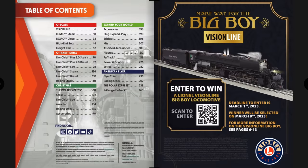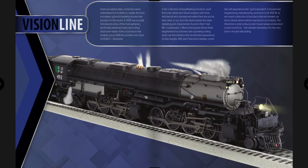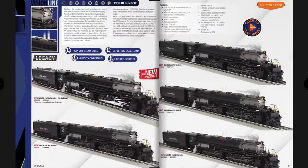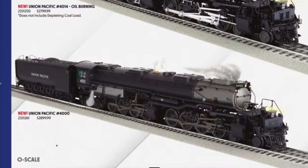First up in the table of contents is the Vision Line Big Boy contest — you can enter to win one. Getting into the steam engines, the Vision Line Big Boys are back, a welcome addition. Lionel did a Vision Line Big Boy in the 2014 catalog, delivered in 2015, with an MSRP of $2,799. They've gone up a hundred dollars, but that's not bad considering it was nine years ago.